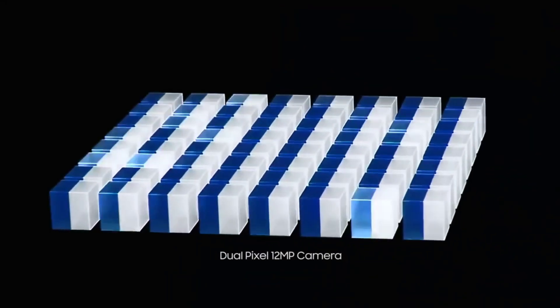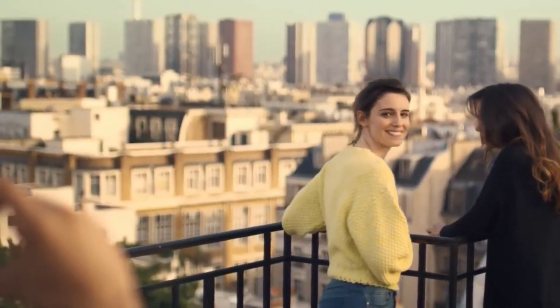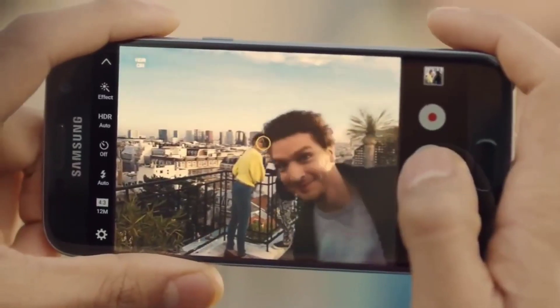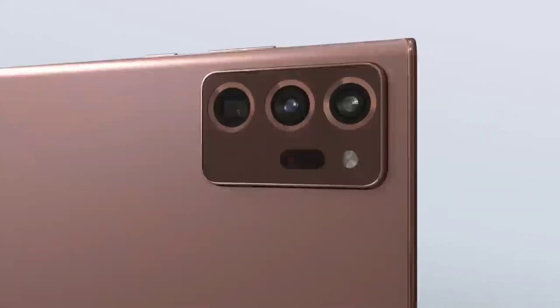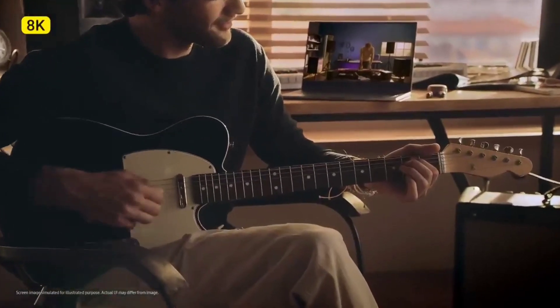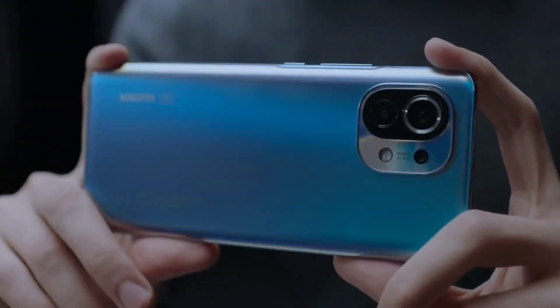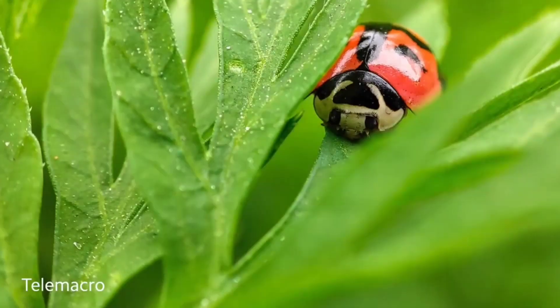The sensor is also going to adopt dual pixel autofocus technology, which was first introduced by Samsung with the Galaxy S7 series, giving it really fast and more accurate autofocusing speed — so it doesn't need to rely on laser autofocus like the 108 megapixel HM1 and HM3 sensors. And with its new staggered HDR, it's going to capture some really good images in extreme lighting conditions.